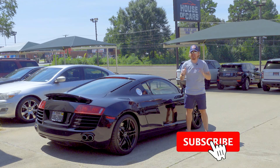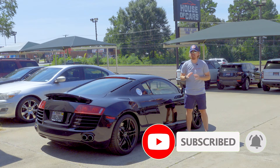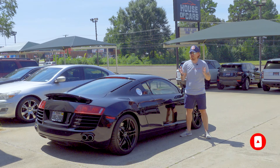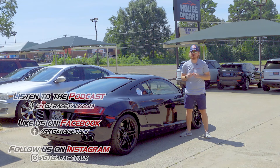Hey gearheads, do us a huge favor — hit that subscribe button down below and ring the bell so that you never miss a video review from us. And while you're at it, go find us on Facebook and Instagram both at GT Garage Talk, where you'll see behind-the-scenes stuff of what we're driving next before it's up on YouTube. If you want to hear interviews with people from throughout the automotive industry, go check out our podcast at gtgaragetalk.com.